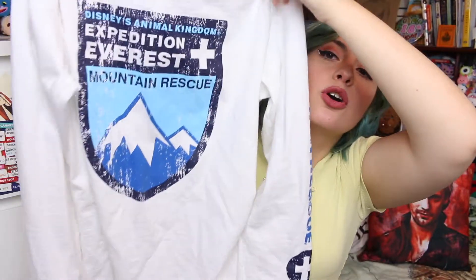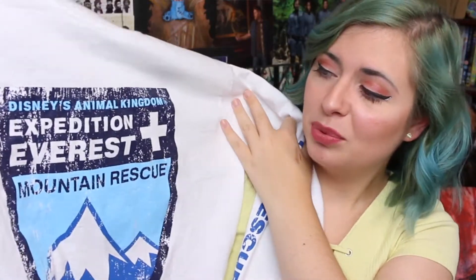Next we go to Expedition Everest. I got this jumper and it says Mountain Rescue on the arm, then it has the Expedition Everest Mountain Rescue Disney's Animal Kingdom logo on the front. I love this — I literally saw it, fell in love immediately, and was like yes, I need that. This was $32.99, which honestly for a sweatshirt at Disney is cheap because usually they're like $40. I can wear my favourite ride everywhere I go now.